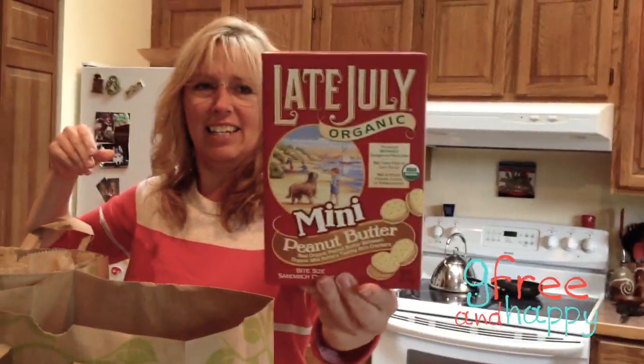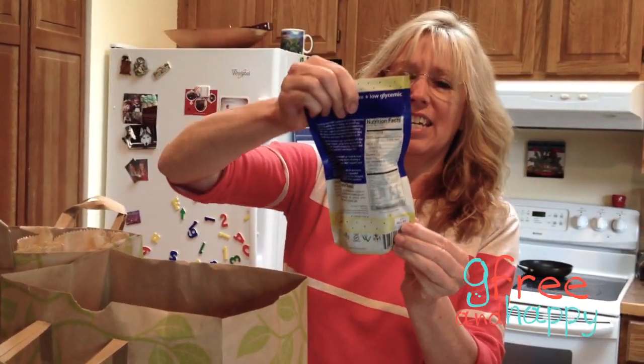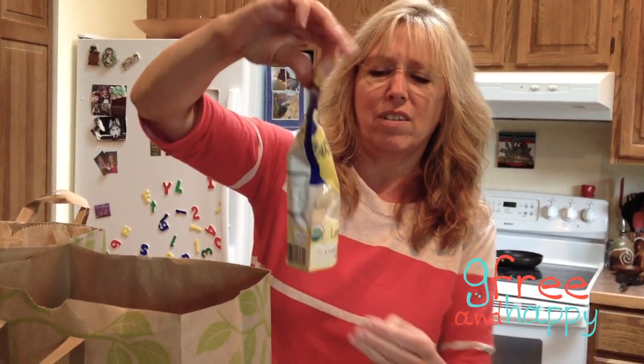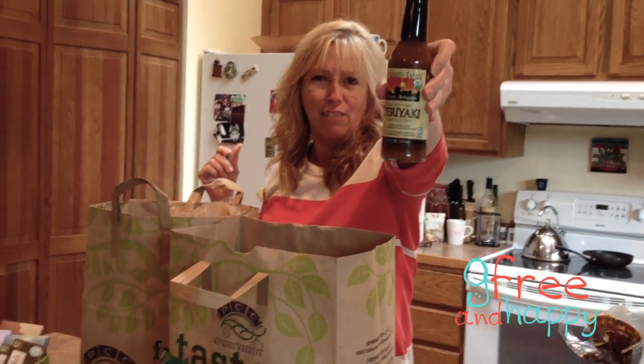And then this is for my grandson — it's not gluten-free, but it's organic, and this looks really yummy. This is gluten-free, dairy-free, and low glycemic — Cocoa Rooms, lemon pie. Finally, a teriyaki sauce that's gluten-free. It's like I hit the jackpot at PCC today.